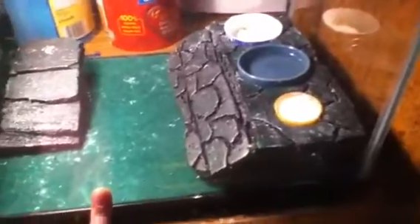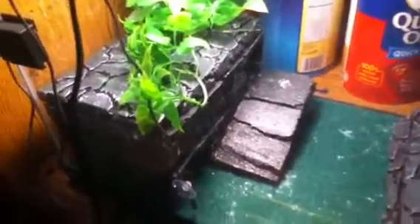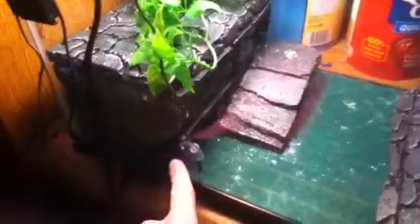I feed him mealworms — always have food available. He's on reptile carpet, and I got this custom hide I built. It took me about a month or so. It's got a little ramp, a hide in here, another floor — that's where the humid hide is — and a plant. That's what his tank looks like.